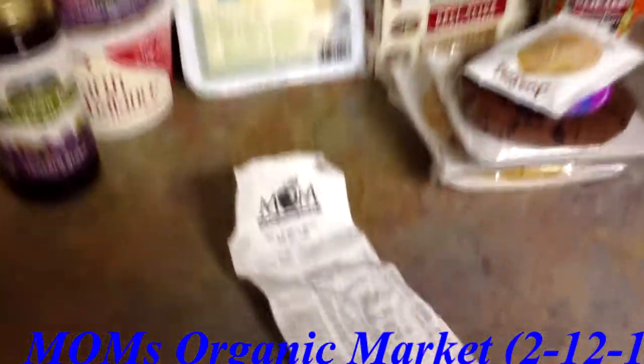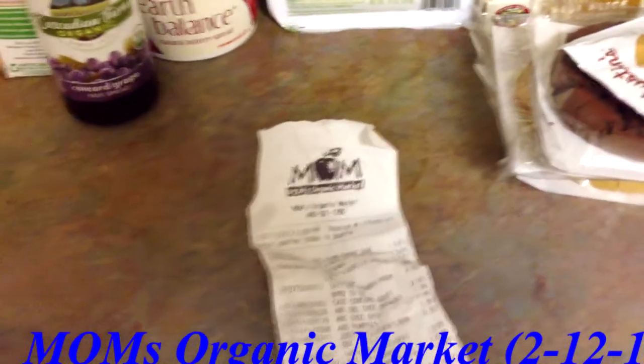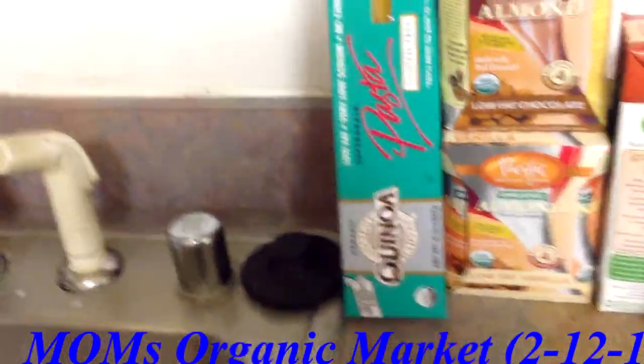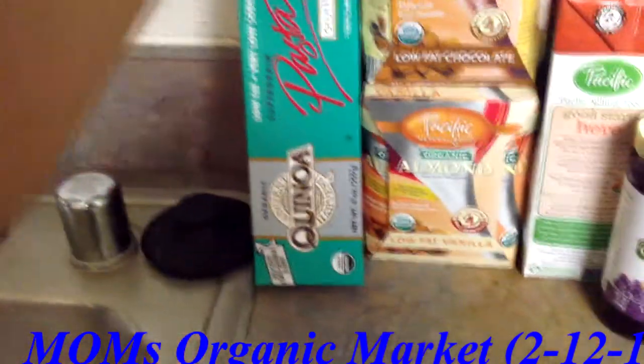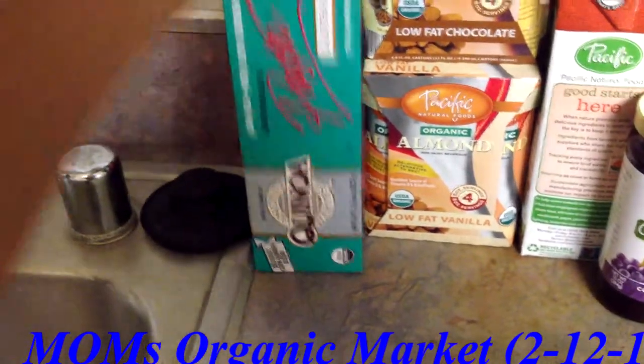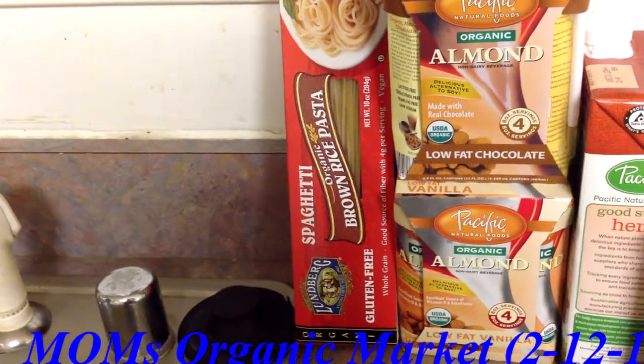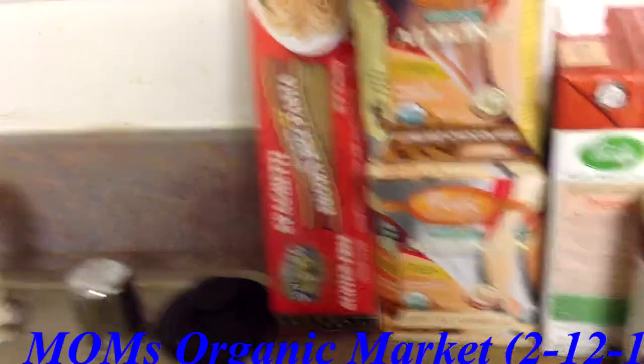Hey YouTube, it's Elena and this is another grocery haul. As you can see, this time I went to Mom's Organic Market. We're going to start on this side. I got some quinoa spaghetti noodles - they're gluten free and made from corn flour and quinoa flour. I also got the Londonberg spaghetti, they're made from brown rice, so brown rice pasta.